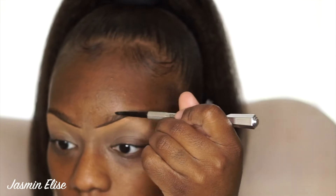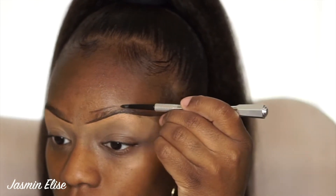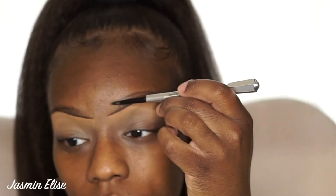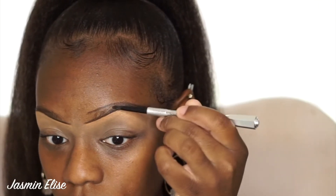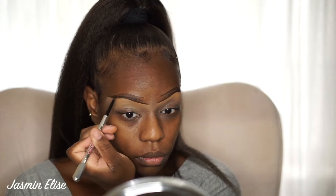Now I'm going to go ahead and do the top, applying without too much pressure. Keeping your face as relaxed as possible is going to help give you almost a perfect brow.